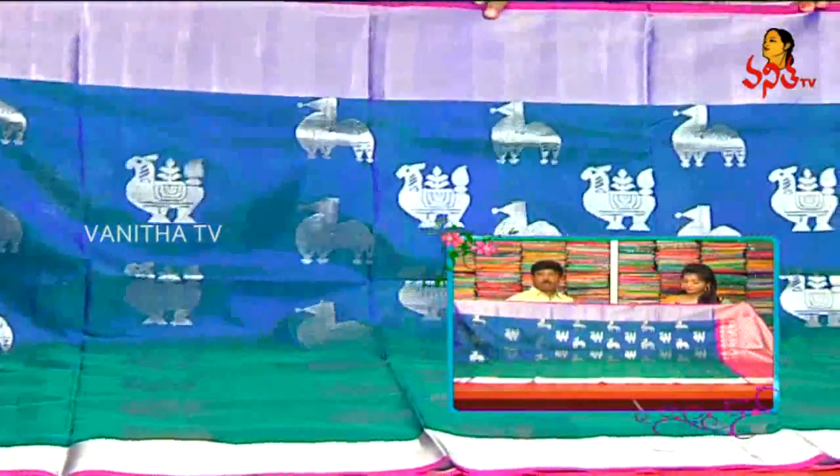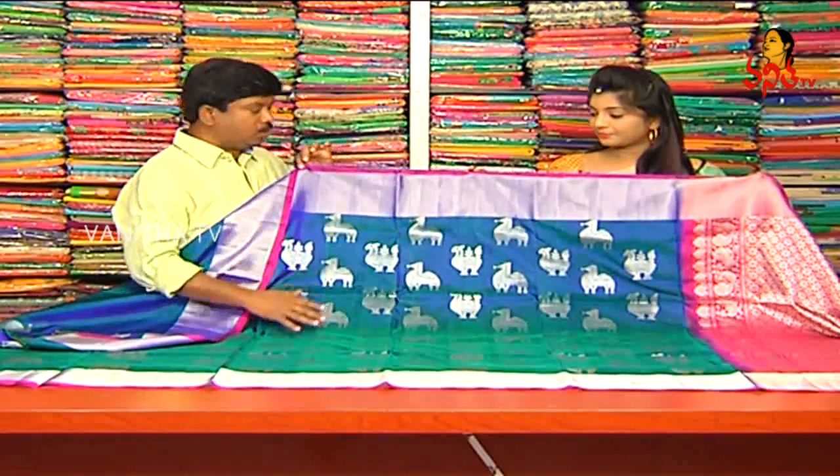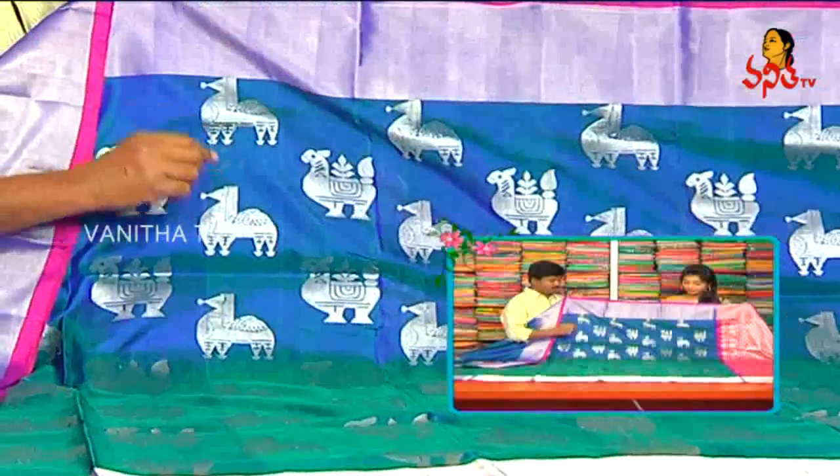This is a lightweight fabric. We have a lot of lightweight and fancy designer wear. We have a little color.